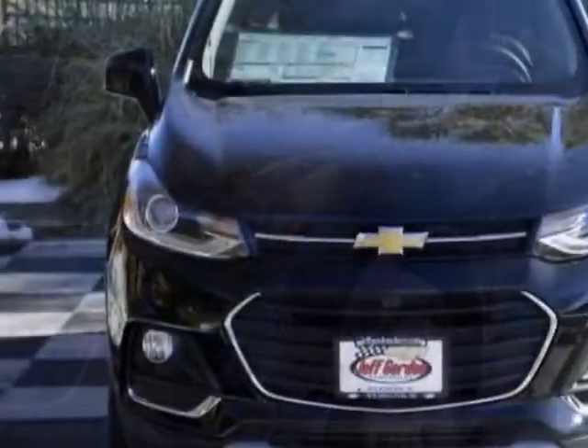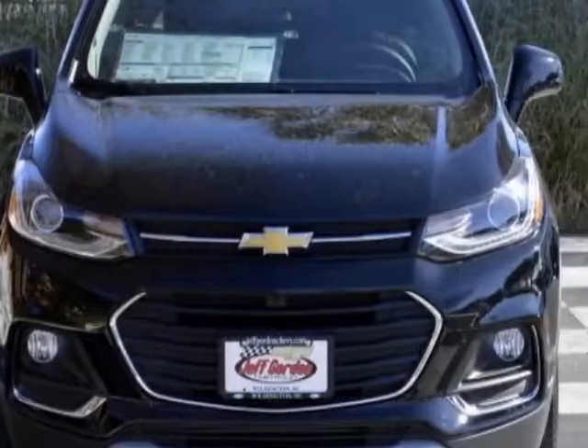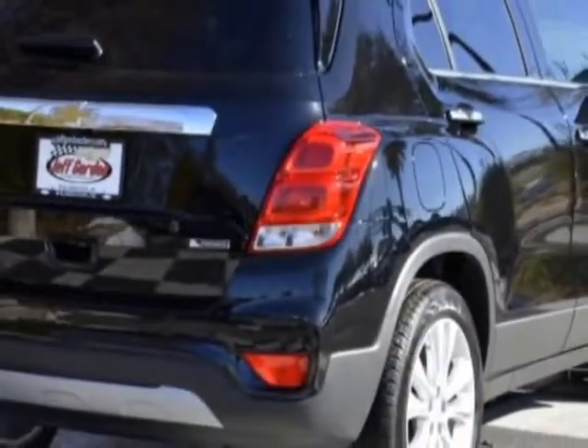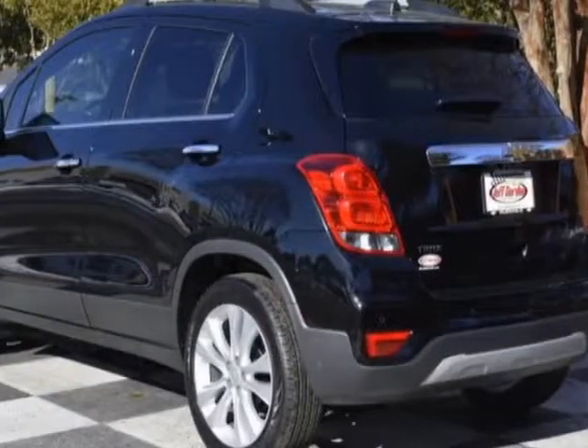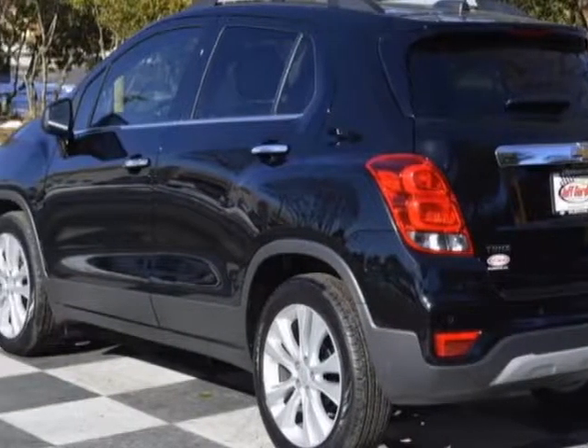This vehicle gets an estimated 25 miles per gallon in the city and an estimated 33 on the highway. This Trax boasts a 1.4 liter engine and has a 6-speed automatic transmission.